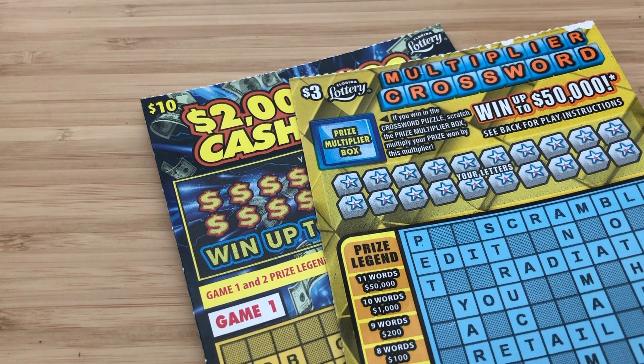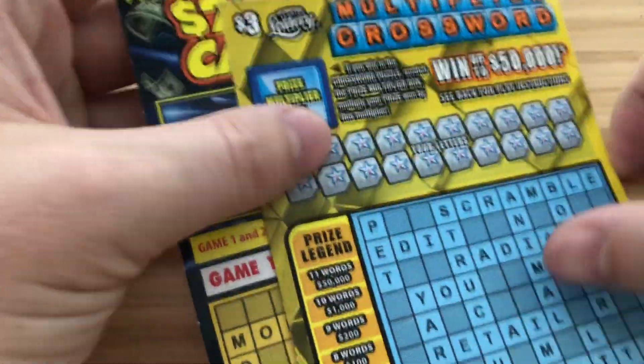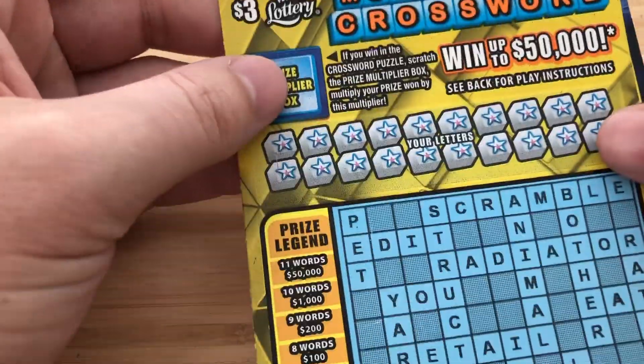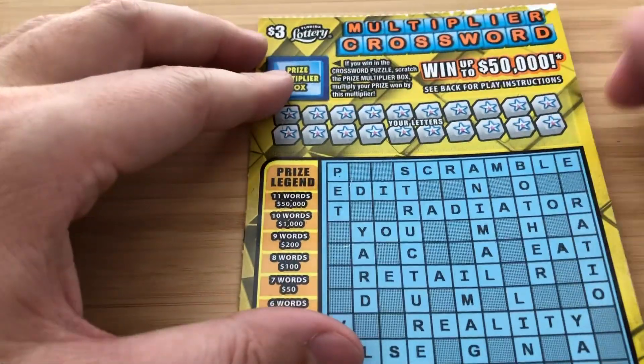Hey everyone, it's Andre from Get Richard Eye Scratching. Today I'm going to be doing some crosswords. I got a $10 cashword and a $3 multiplier crossword. I'm going to be doing it the slow way, guys. Hopefully you like crosswords. If you don't, I'm sorry, just skip the video. If you do, enjoy. Sit back, buckle up, get a cup of coffee. Here we go.